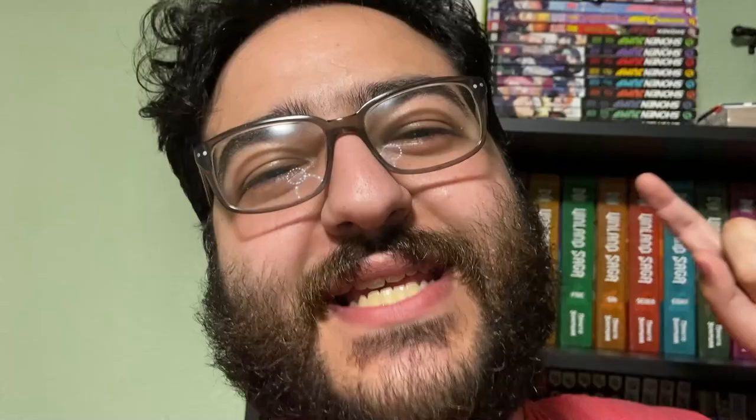Thank you guys so much for watching this episode of My Waifu and Me. And as per the usual, this has been another episode of My Waifu and Me. Don't forget to like, comment, subscribe, and follow us on Instagram. We're going to be bringing you more manga content here on the My Waifu and Me channel — we also have some more Pokemon content planned. Thank you guys again, see y'all later. Bye!